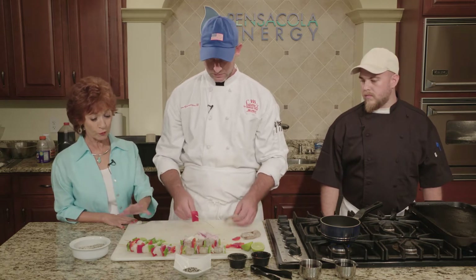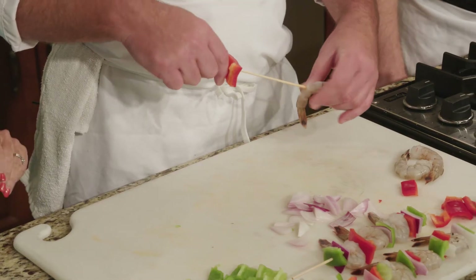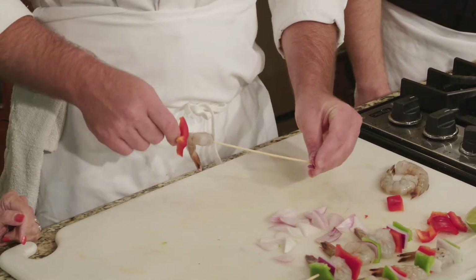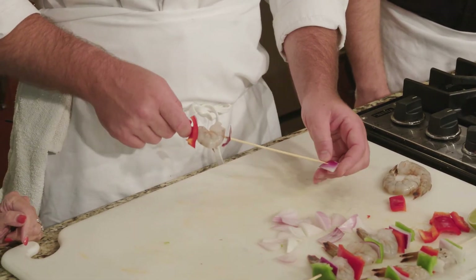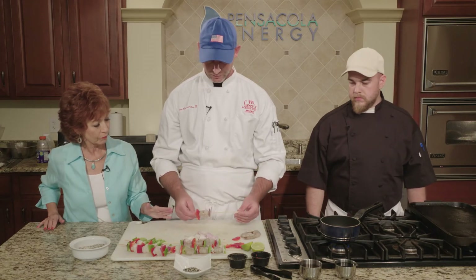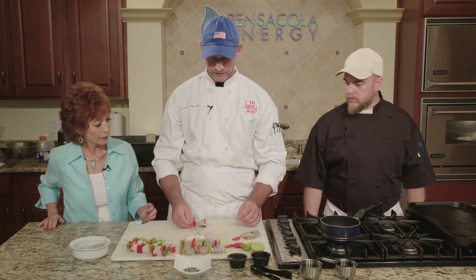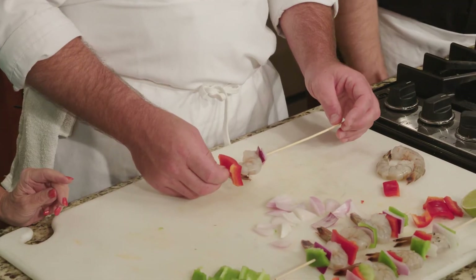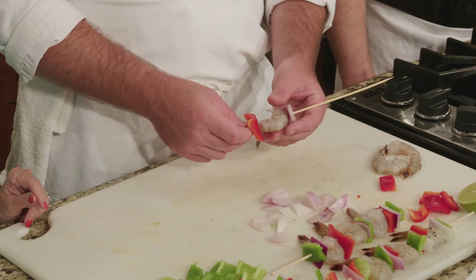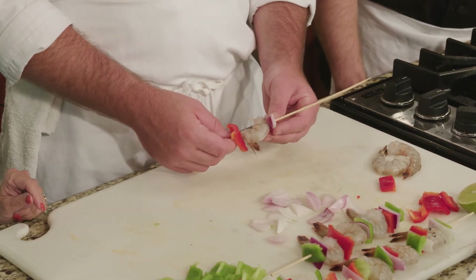These are beautiful — the color is great, very appealing to the eye, particularly with the purples and reds. We're using regular wood skewers, and we do like to soak them in water overnight to help from burning them up. It also helps you get your vegetables and shrimp and scallops off a lot easier. Particularly if you're going to use an open flame, that really helps from it flaring back up on you.